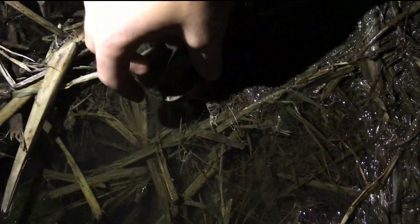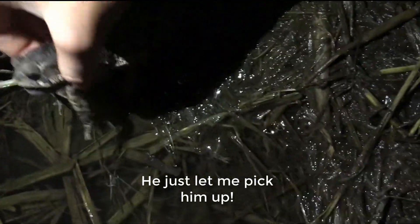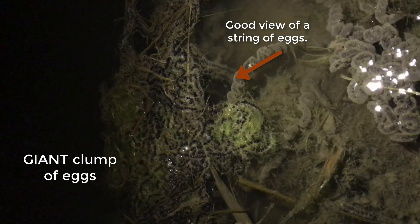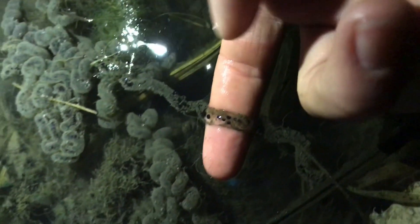Look at this big guy, wow — that's crazy! Look at how it's swirling like — it's a tube. Are they in a tube? Gotta fill it up with water.